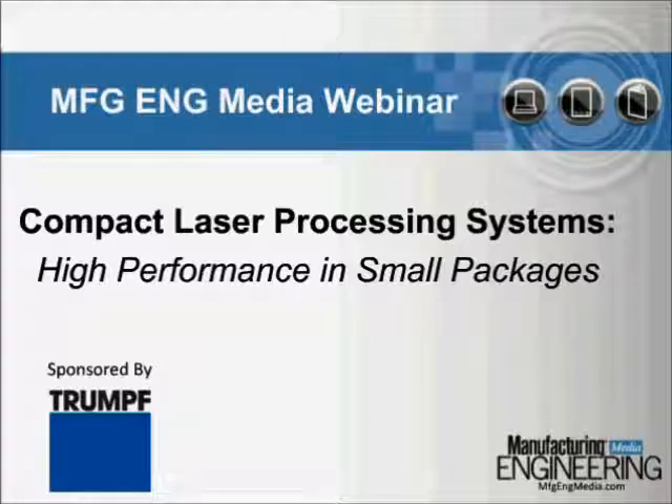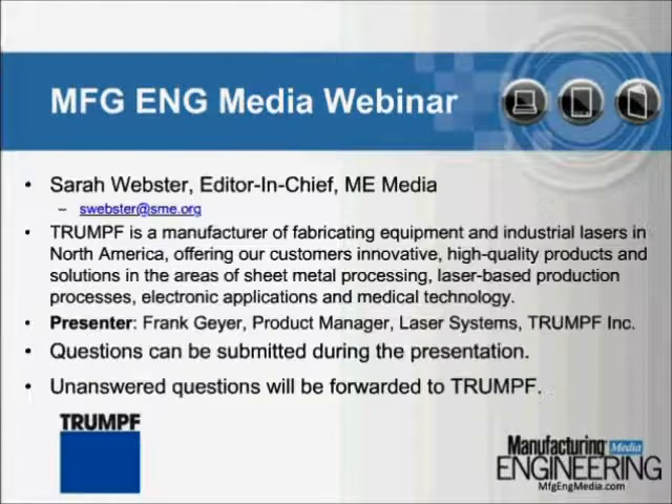Hello, I'm Sarah Webster, Editor-in-Chief at Manufacturing Engineering Media. Our sponsor, TRUMPF, has played a leading role worldwide in the industrial application of the laser, from the first use of welding of watch springs to the latest trends in micro and macro processing. Our presenter, Frank Geyer, is Product Manager of Laser Systems at TRUMPF, with an extensive background in both the automotive and the custom machine building industry. During his career, he has held positions ranging from CAD Design Engineer to Director of Product Management, resulting in a broad understanding of a wide range of product and business aspects.